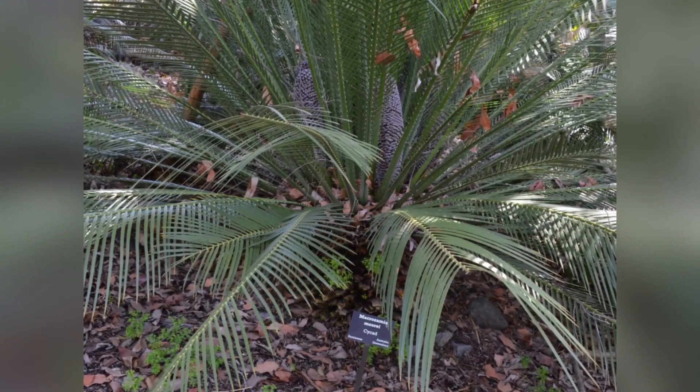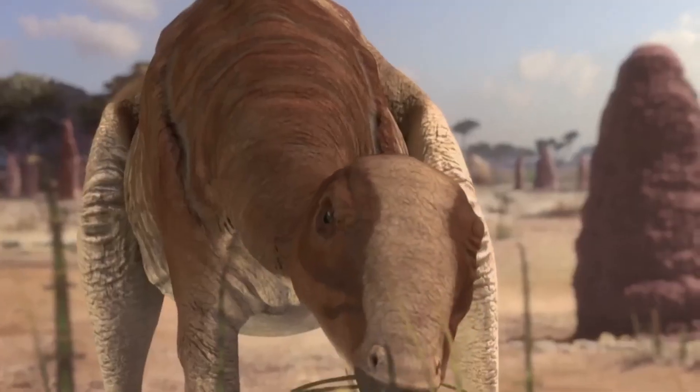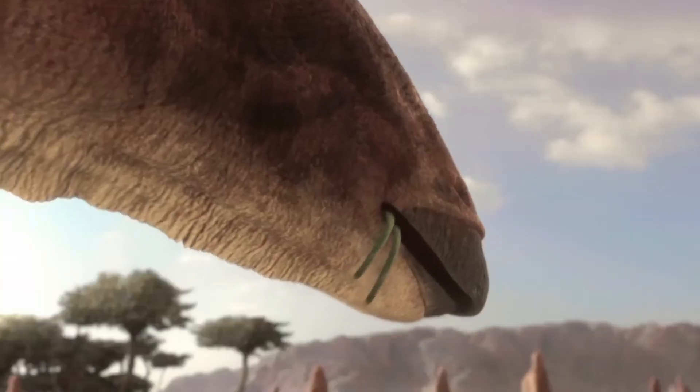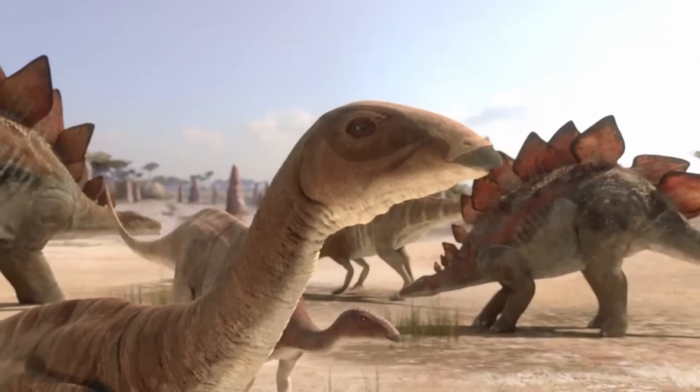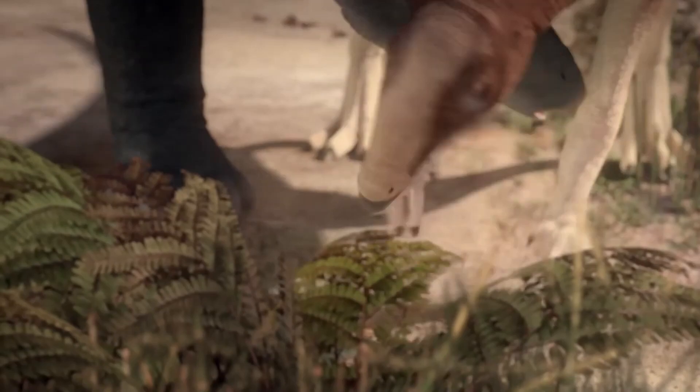Its diet likely included ferns, cycads, and conifers. The structure of its mouth also suggests it was a low-browser, feeding on plants close to the ground, much like how cows feed on grass. The Stegosaurus also, weirdly, had a beak, which it likely used to clip vegetation before using its cheek teeth to grind it.